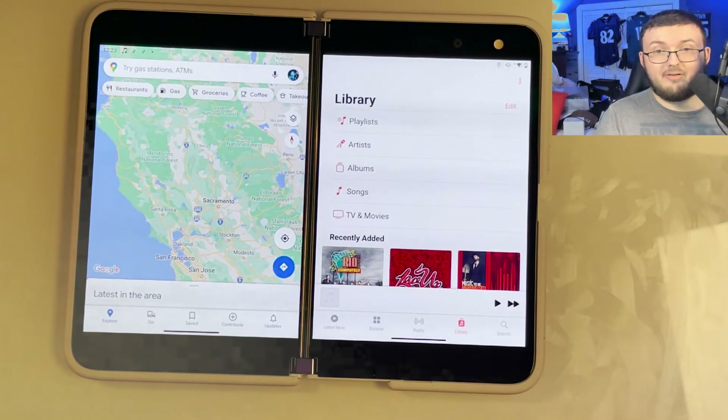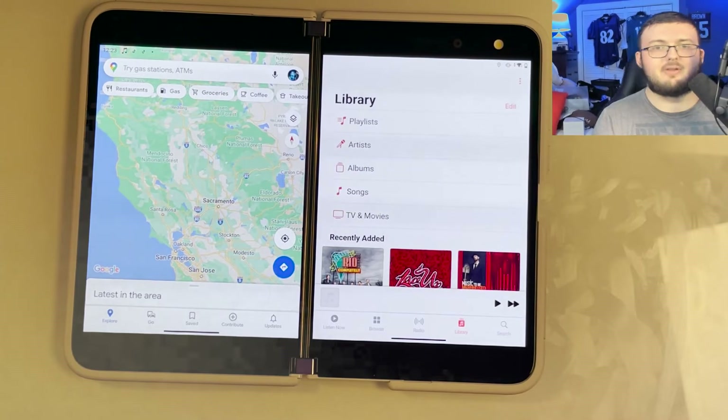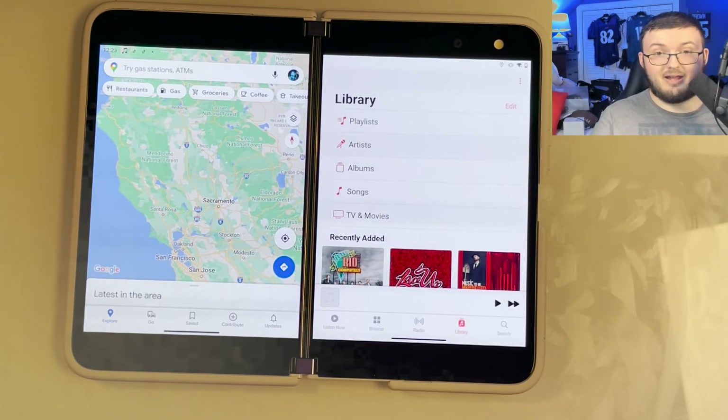If you currently have an iPhone, you have to switch from one app to the other to control your music, then go back to your maps — control your music, go back to maps. It's just so much easier having two screens at one time, both of them giving you what you need. It just adds so much more to the phone, in my opinion, and I absolutely love that fact.